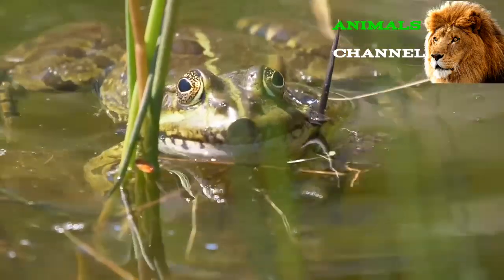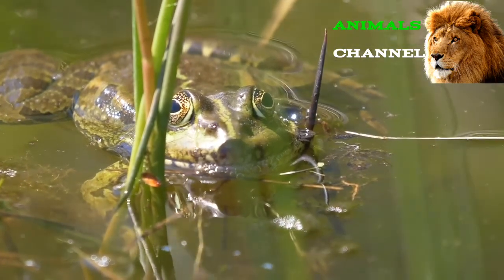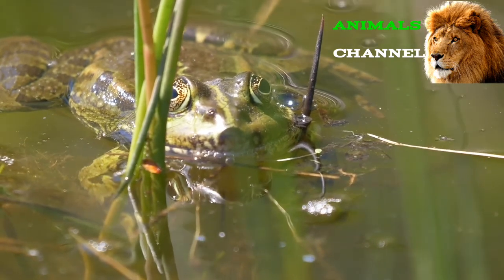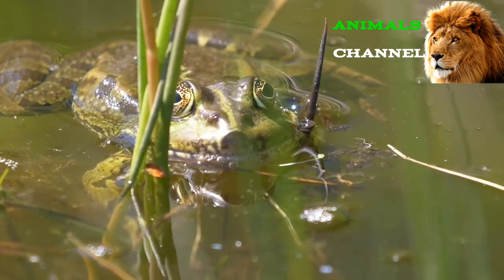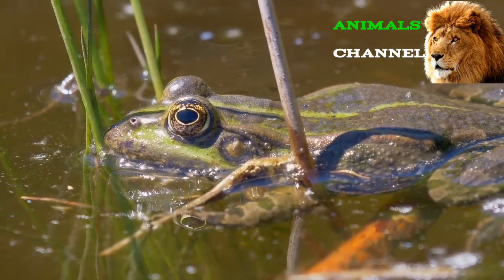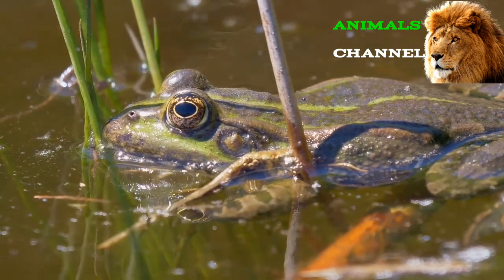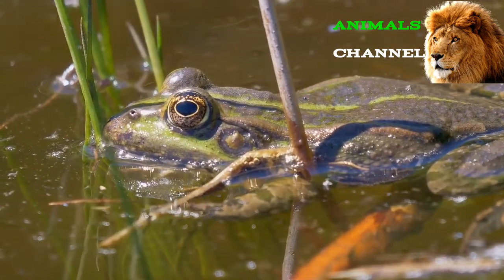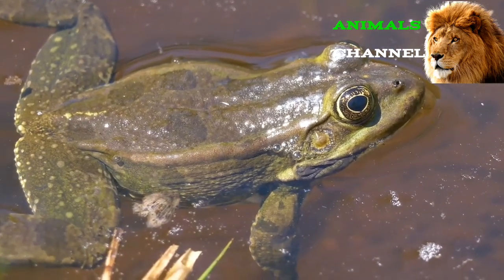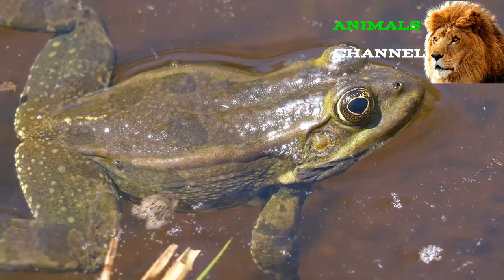Frog population: The total number of frog populations is unknown. They are still abundant around the world, but since the 1950s many frog populations have been in decline, and around a third of species are now threatened with extinction. According to the US Geological Survey, the United States is losing approximately 4% of its amphibian population every single year. They are declining even in areas where they're protected by national law, which suggests a problem with the entire ecosystem.